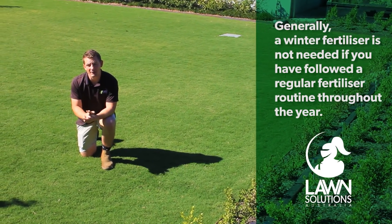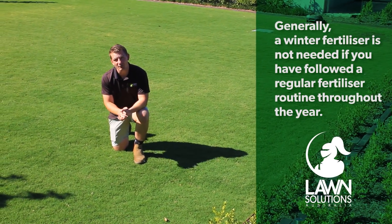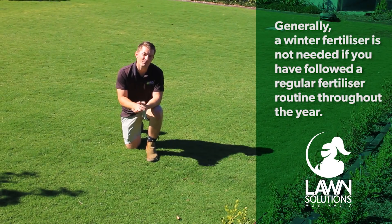If you have been fertilising your lawn with a balanced slow release granular fertiliser throughout the year and have done so in autumn, then a winter specific fertiliser will not be required as the potassium levels in your lawn should be sufficient. If you haven't fertilised this season, now is a great time to do so. A good quality slow release fertiliser will contain all the nutrients your lawn needs including potassium and will last for up to 12 weeks.